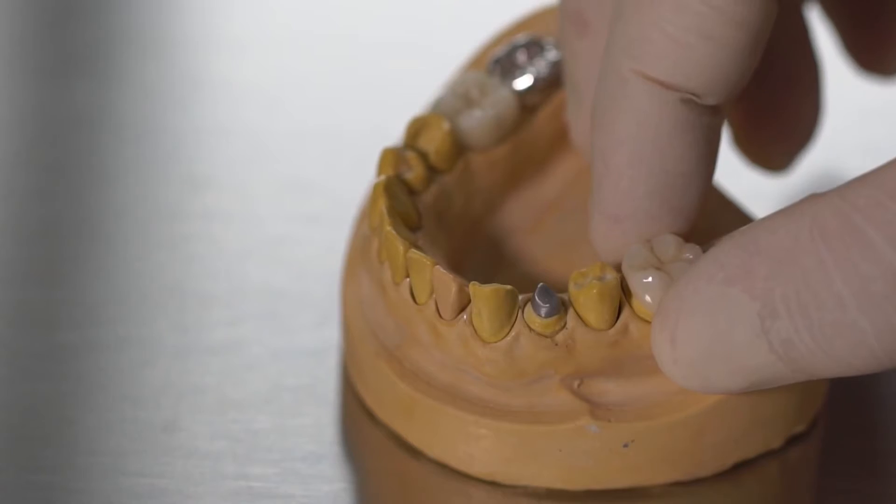This often involves placing a cap on the tooth or crown. If this is not done within a reasonable time period, the tooth can break or become reinfected with bacteria.